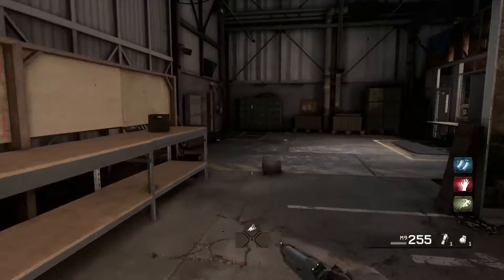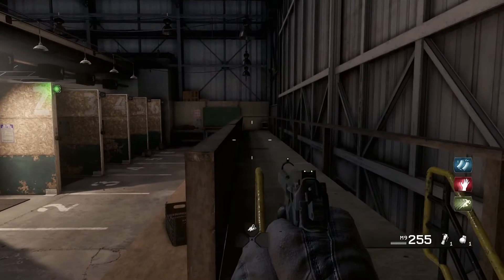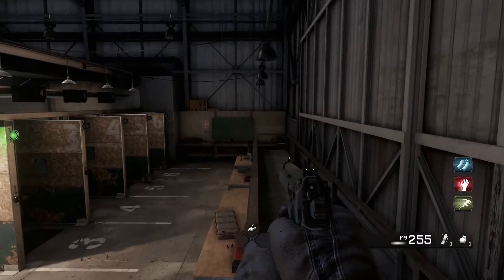Yo what is going on guys, so today I was messing around in the firing range and I'm pretty sure I got the world record time for the W1200 pump action shotgun.